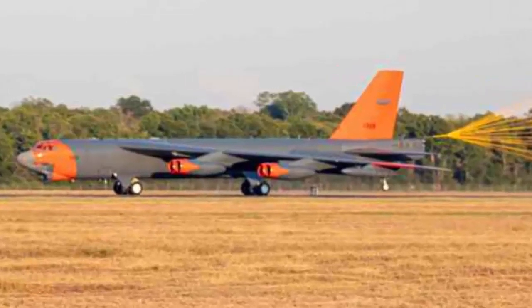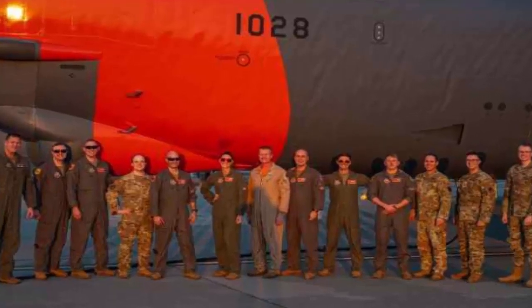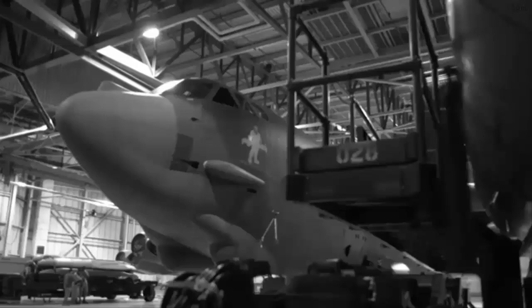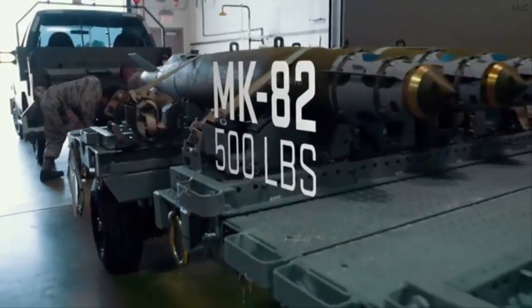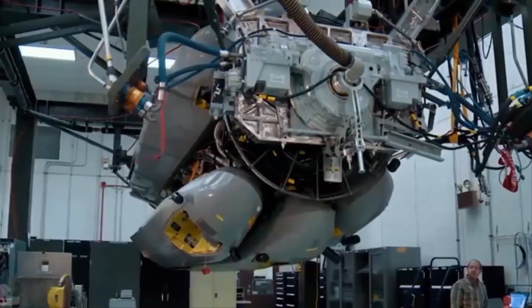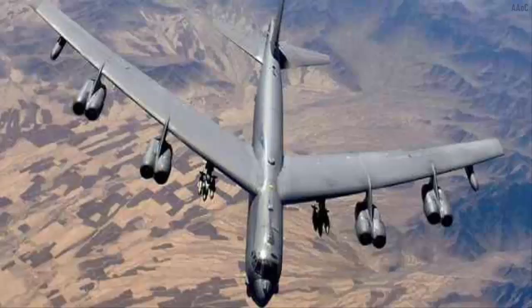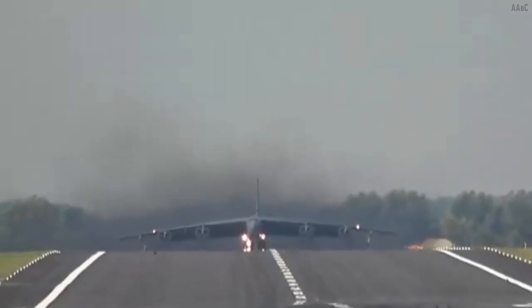A B-52 Stratofortress bomber wrapped in orange striping has drawn attention. In order to improve air capabilities in the future, the U.S. Air Force appears to have started conducting a series of tests. This is evident from an official photo released by the U.S. Air Force when the Boeing long-range bomber, the B-52, had just landed at Barksdale Air Force Base in late September. Uniquely, the aircraft appeared to be wrapped in orange in some parts.